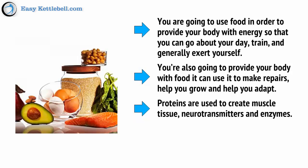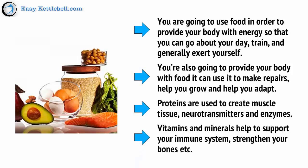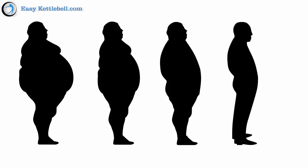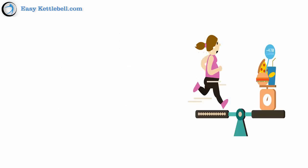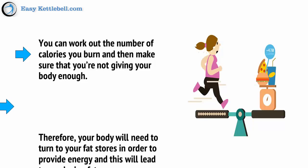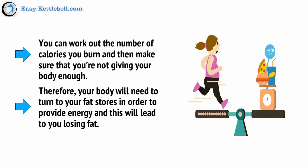Proteins are used to create muscle tissue, neurotransmitters, and enzymes. Vitamins and minerals help to support your immune system, strengthen your bones, etc. In terms of fuel, you need to identify your goals and then eat accordingly. If your aim is to lose weight, then you need to consume fewer calories than you're burning in a day. This will put you in a calorie deficit. If you can work out the number of calories you burn and then make sure that you're not giving your body enough, your body will need to turn to your fat stores to provide energy, and this will lead to you losing fat.